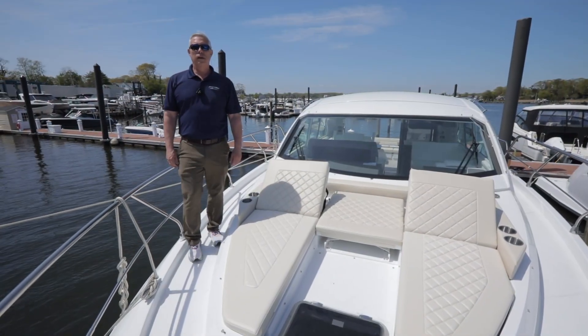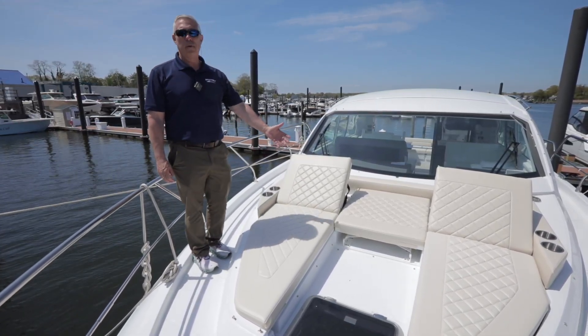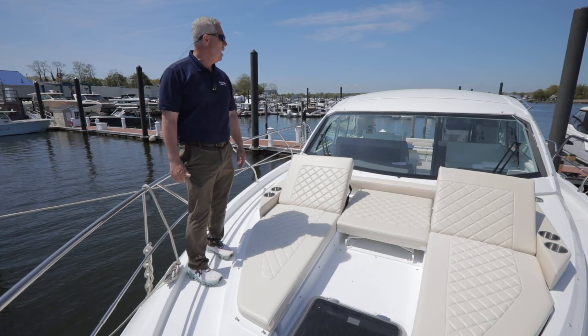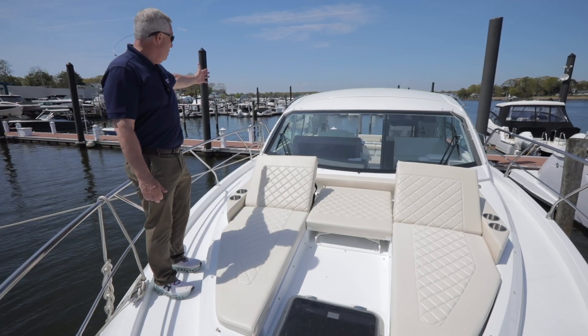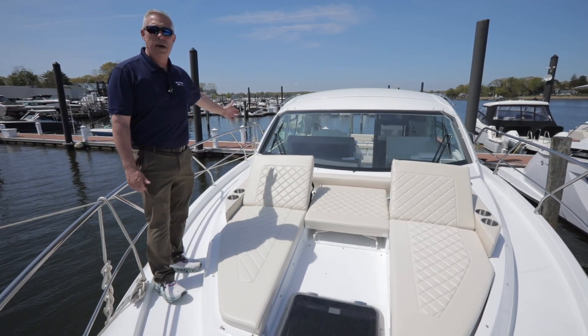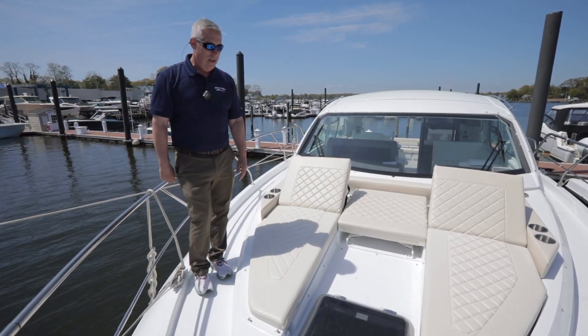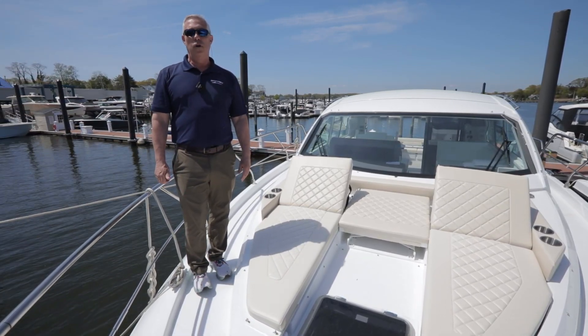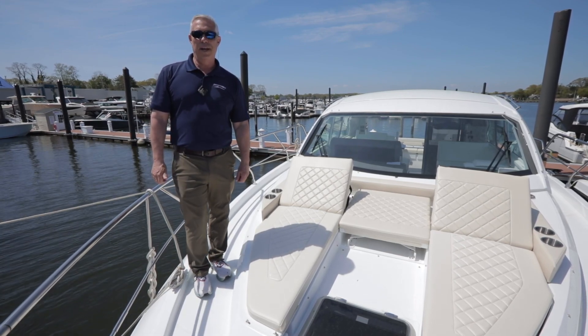Here we are in the bow of the 42 Canius. As you can see, very comfortable seating layout. Plenty of visibility from the windshield and easy access to the bow with a full walkway on each side of the boat. Also has a spotlight. And that will conclude our tour of the 42 Canius — thanks for checking it out.